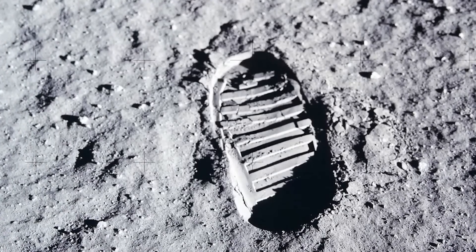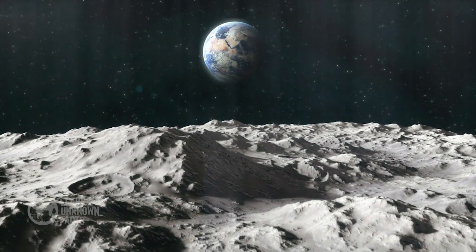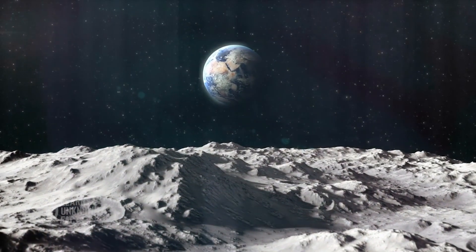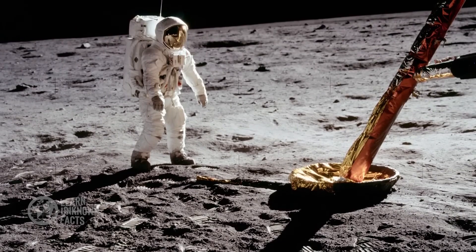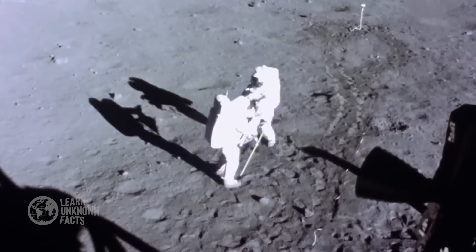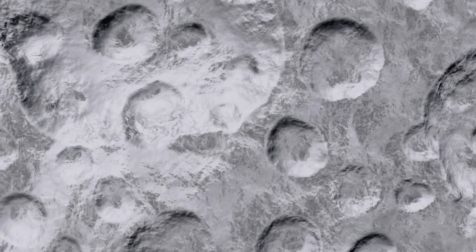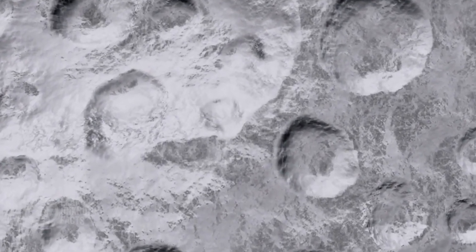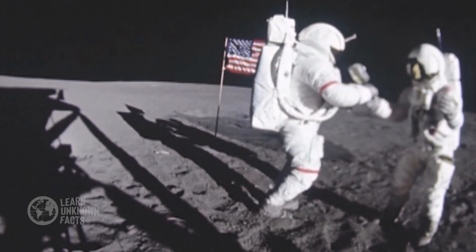But did you know the footprints they left are still there? The Moon's lack of atmosphere means no wind, no rain, and no erosion to wipe away these marks. The tracks made by their boots and the wheels of the lunar rover remain perfectly preserved, frozen in time. The lunar dust, or regolith, is incredibly fine and clings to everything it touches. This unique texture helped preserve the prints, turning them into a lasting record of humanity's first steps on another world.